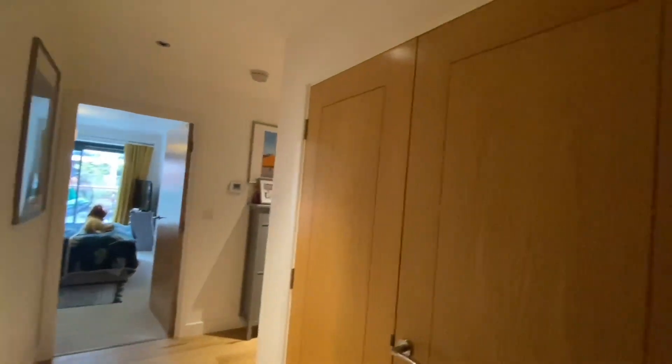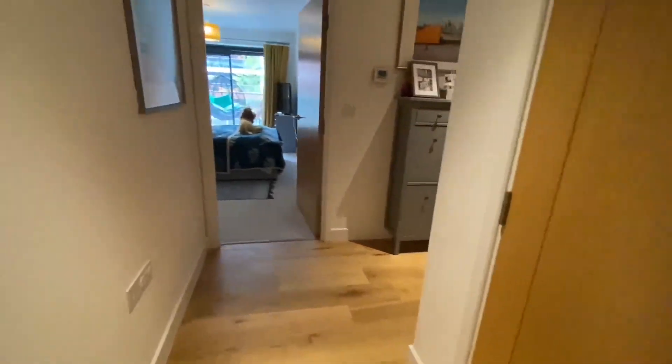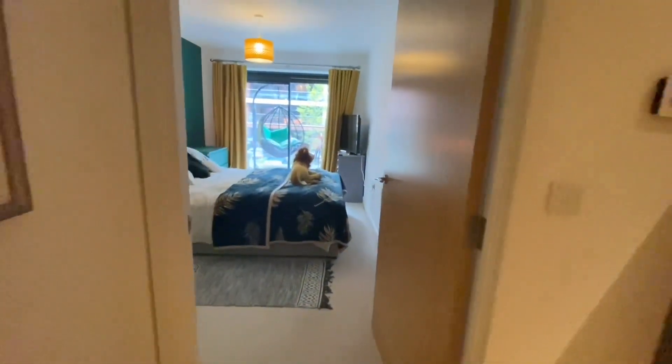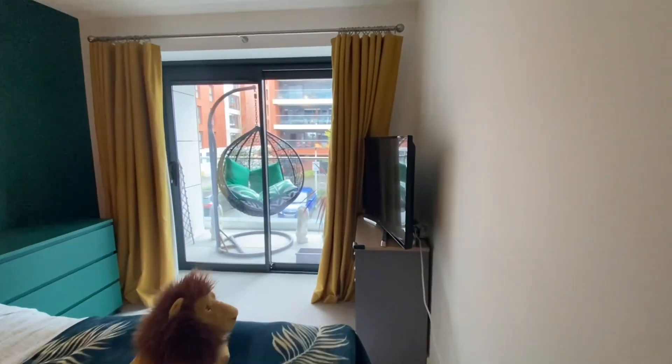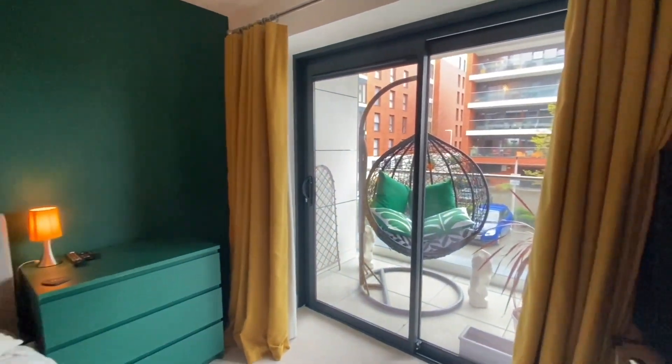Welcome to Flat 8, Lockinge House on the Racecourse development. This is a lovely two-bedroom apartment. To the right hand side we have got the utility room, and straight in to the master bedroom — the balconies connect here.